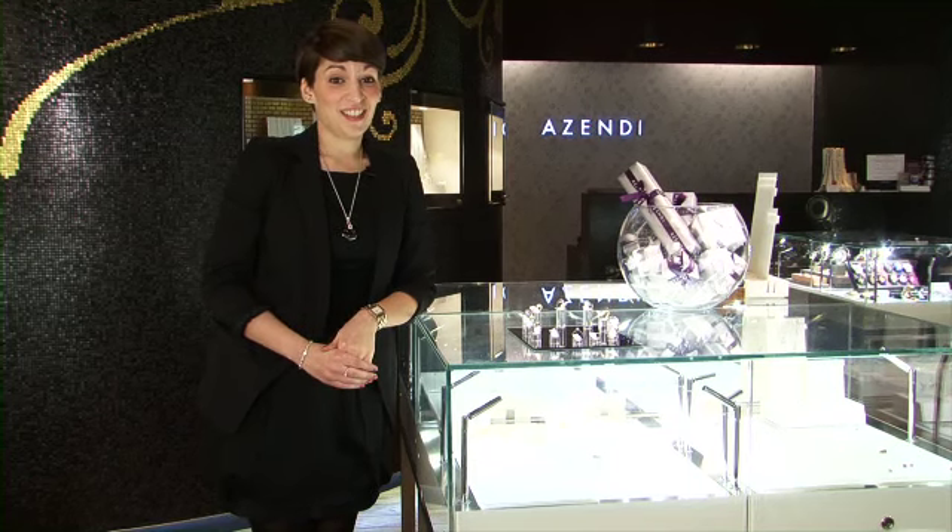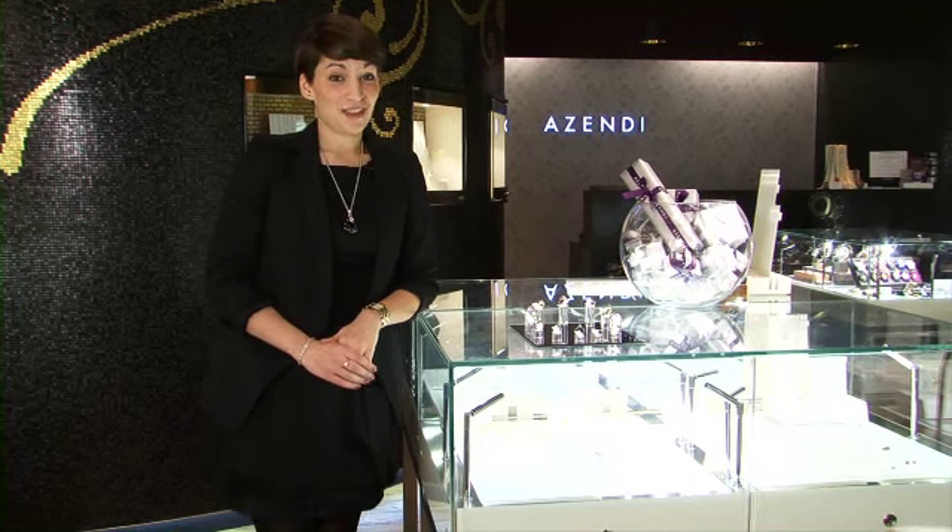So whatever jewellery your lady's into, you're more than certain to find something perfect here at Azendi, and our staff are more than happy to help you out. Just in case you think your job can't get any easier, we also offer a complimentary gift wrapping service. What more do you need?